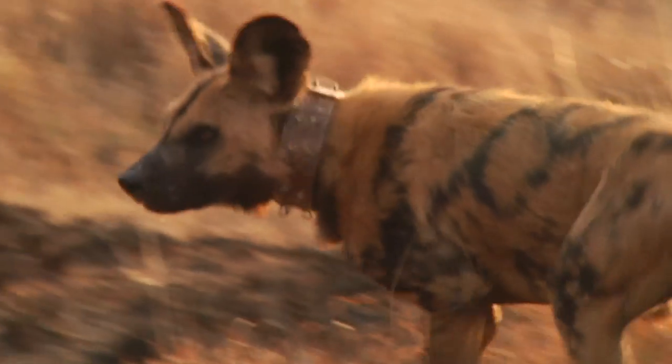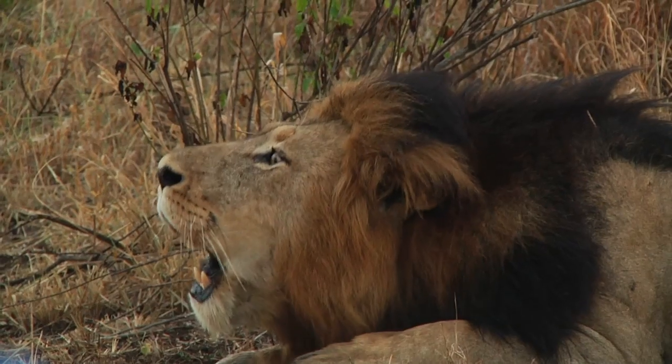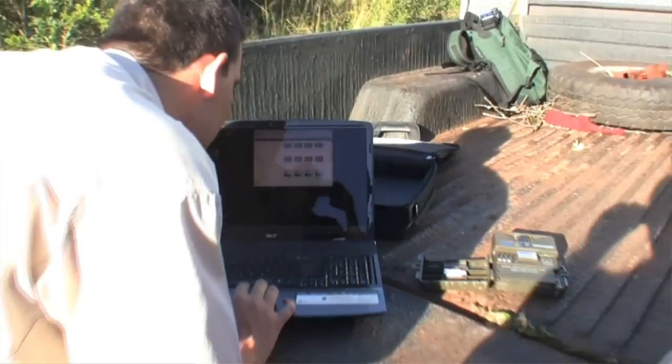We normally have some form of tracking equipment on the animals — VHF collars mostly and some GPS collars. This allows us to find these animals on a daily basis. For those animals with no collars, we use conventional monitoring methods or innovative techniques for sighting and censusing populations.